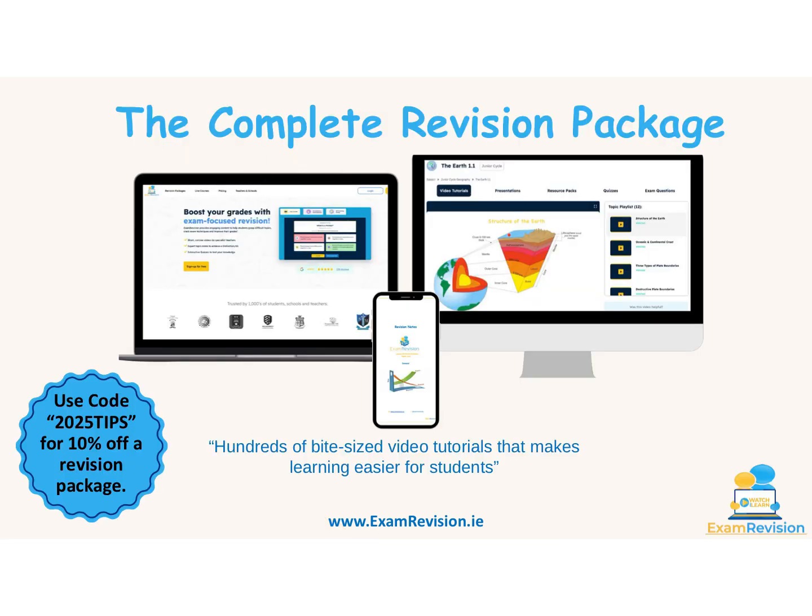With the Exam Revision platform's complete revision package, you get hundreds of bite-sized video tutorials. Based on university research and classroom teaching experience, Exam Revision has built the ultimate learning platform for secondary school students in Ireland. It covers the entire course from basics up to distinction level. You also get PowerPoint presentations, distinction notes, quizzes, exam paper questions and marking schemes, a reflection log, and smart adaptive technology. Use code 2025TIPS for 10% off.